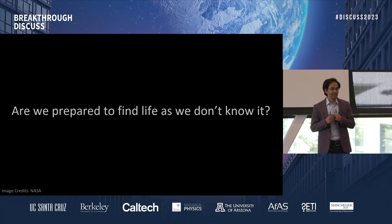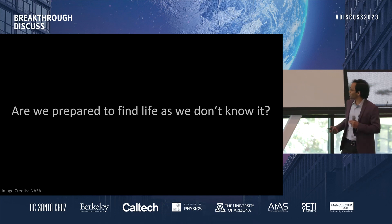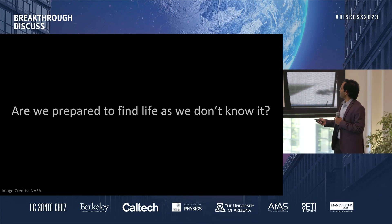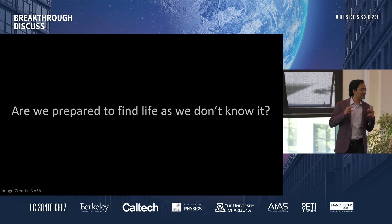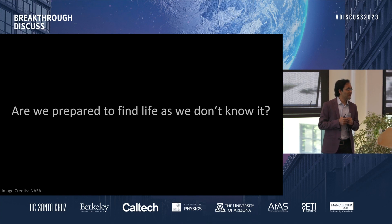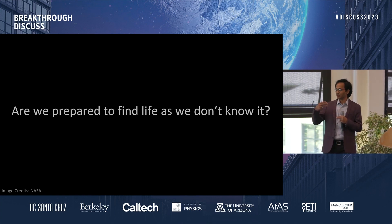I will leave us with this question: we know that some of these environments can potentially have life, but the question is more to us as a species — are we actually prepared to identify and reconcile with life if we do find it? And if we do find life that is nothing like Earth, would we still call it life? Are we prepared to find and identify life as we do not know it? That would be the challenge for us — technological in many ways, we want better instruments — but the challenge is also psychological for us as a species. Thank you.